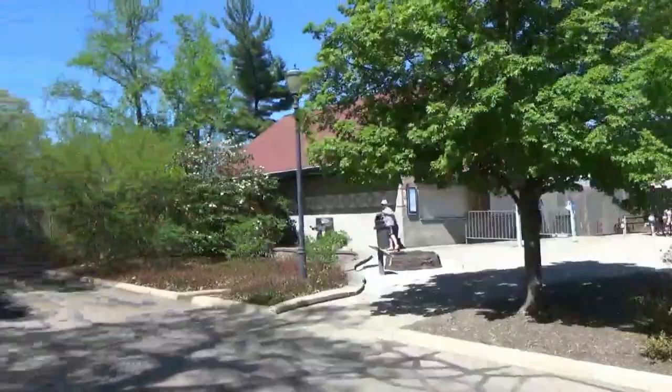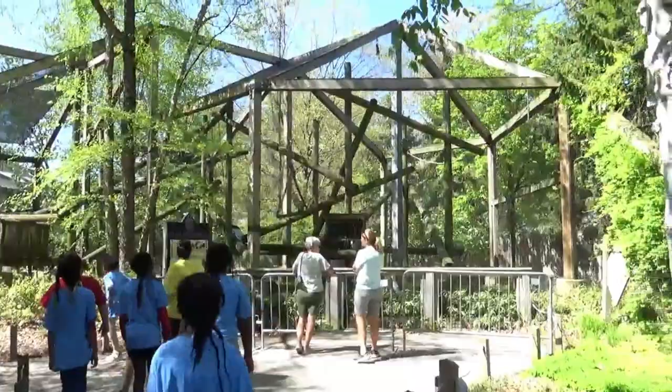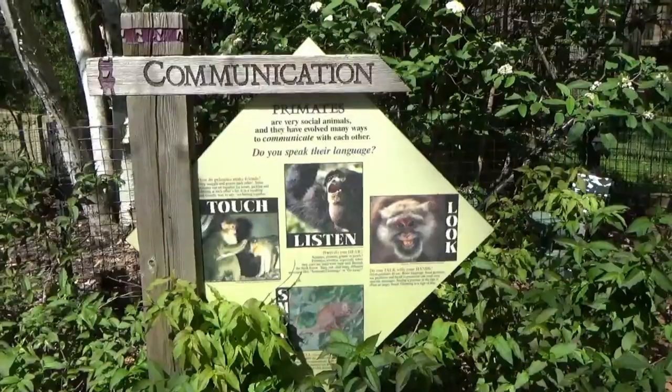After exiting the aviary, you'll come to the overhead archway leading into the Primate Forest. The trail through the entire complex is relatively short, but be sure to keep an eye out for the informational signage posted along the path, which discusses the family dynamics, communication, and locomotion of primates, as well as signs listing the species you may see on exhibit.